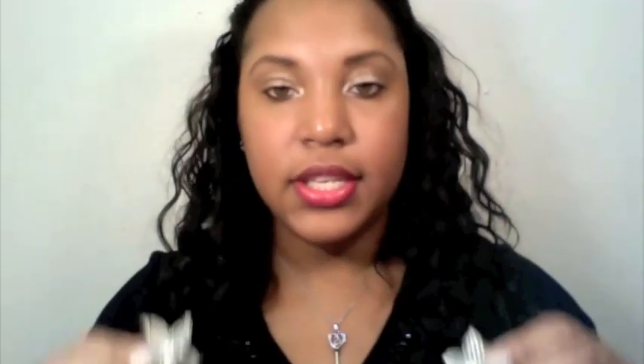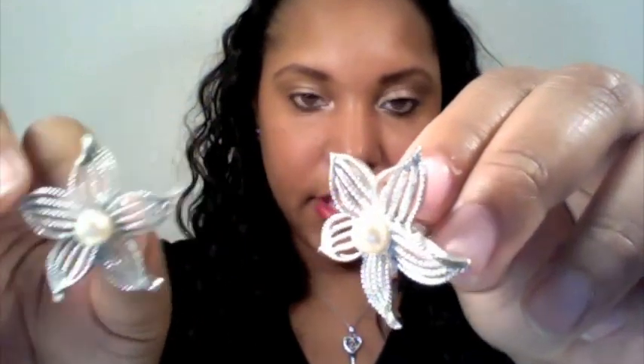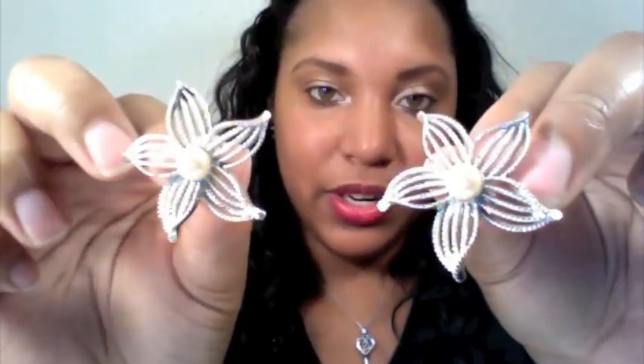This is a pair of Sarah Coventry vintage earrings. They are signed. I think these are so precious — really, really dainty.